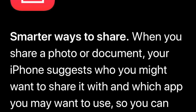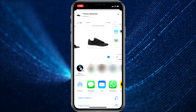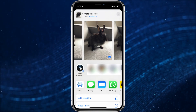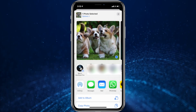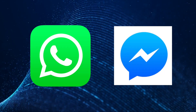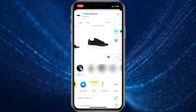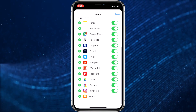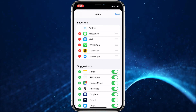iOS 13 also has an updated share sheet. When you share a photo or document, your iPhone now suggests who you might want to share it with and which app you may want to use, so you can quickly share with just a tap. I use the share sheet a lot, and for the way I often use it — sharing pictures or files with AirDrop — it hasn't really changed much. When sharing with WhatsApp or Facebook Messenger, I found it more difficult at first, but you can edit what appears on the share sheet by scrolling to More with the three dots and pressing Edit in the upper right-hand corner to add your preferred apps.